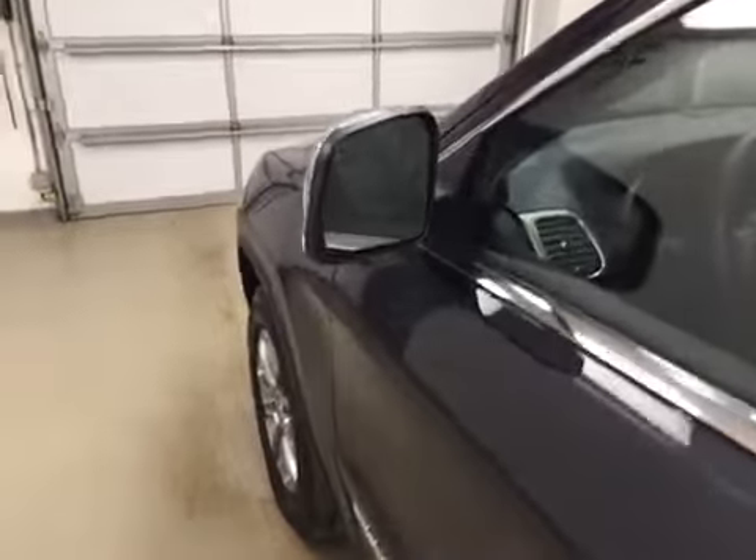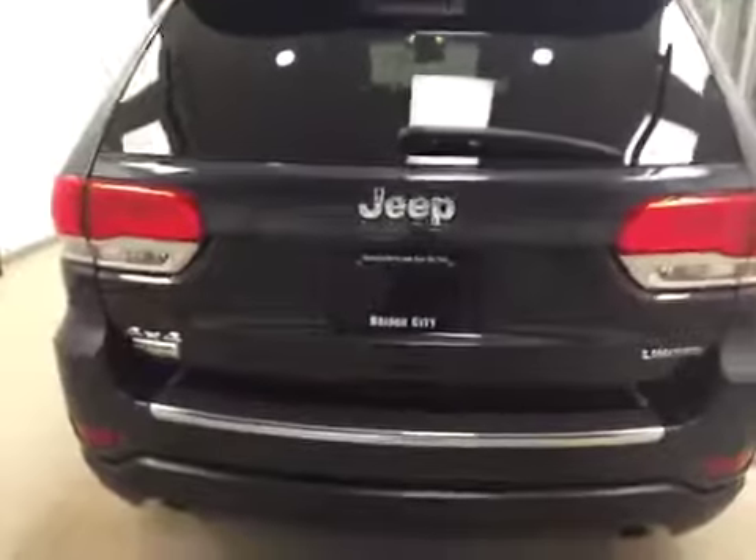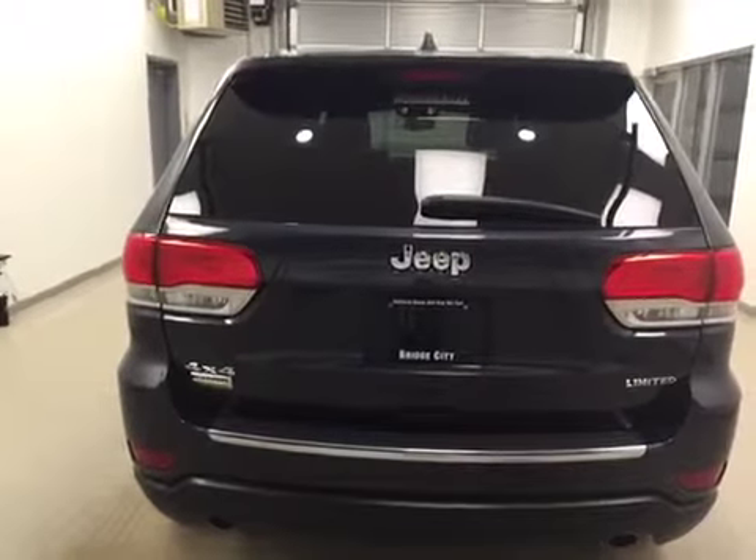This vehicle comes equipped with heated mirrors, 18-inch Jeep rims, rear parking assist, backup camera, and remote trunk release to get to all the cargo space.